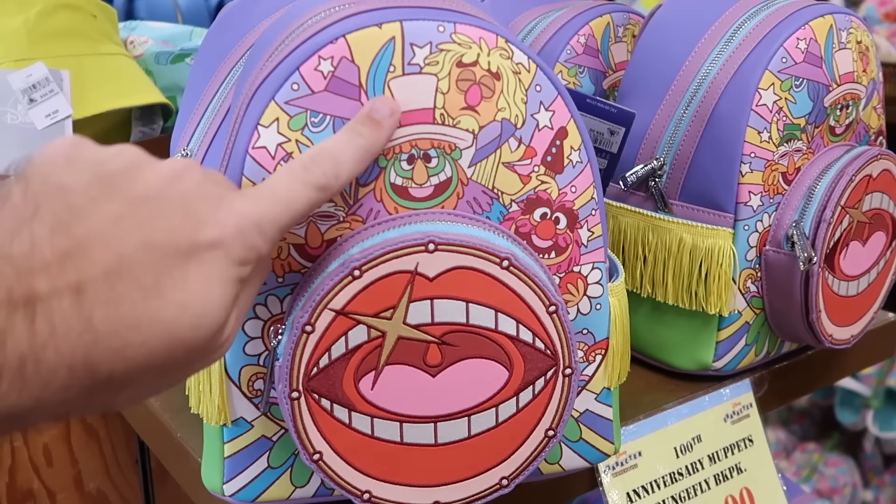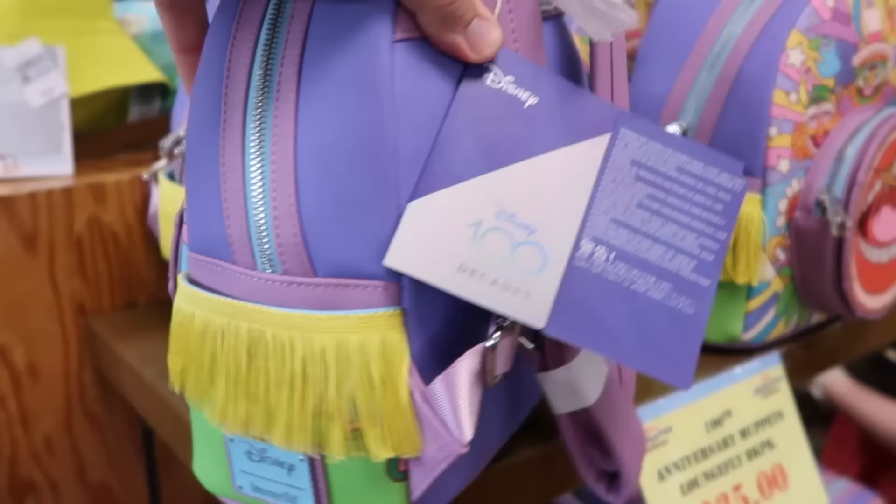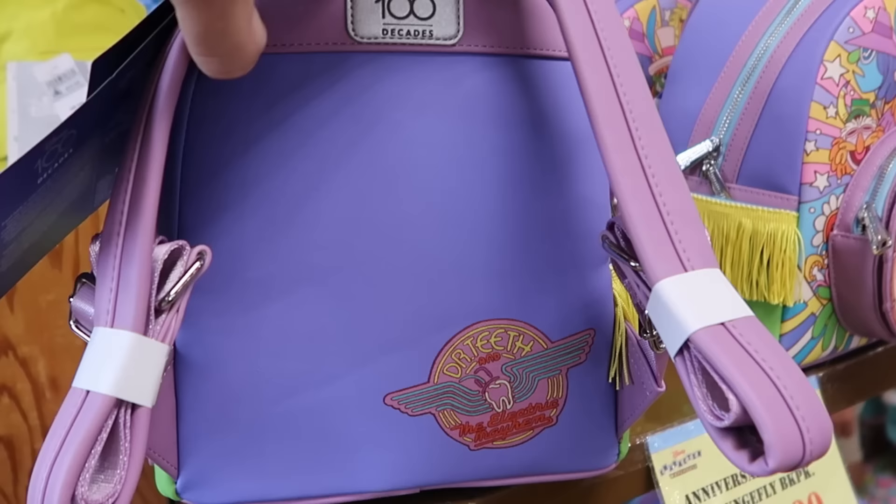They also have a great selection of Disney Parks Loungefly bags. This is the Muppets backpack, part of the Disney 100 collection with all the Muppets characters, only $35 a piece — such a crazy good deal. I like the little tassels on the side. It says 'Dr. Teeth and the Electric Mayhem' and 'Disney 100 Decades' on the back.